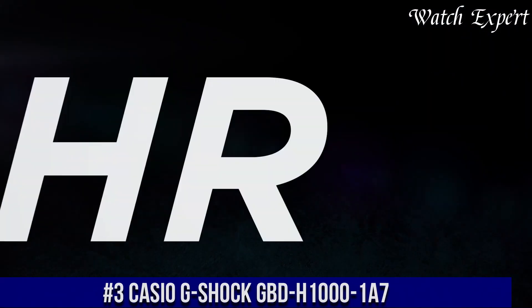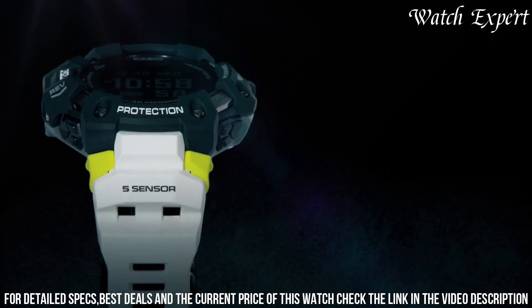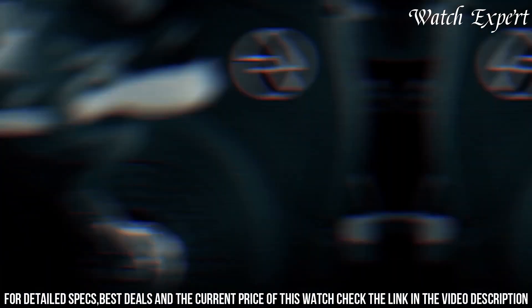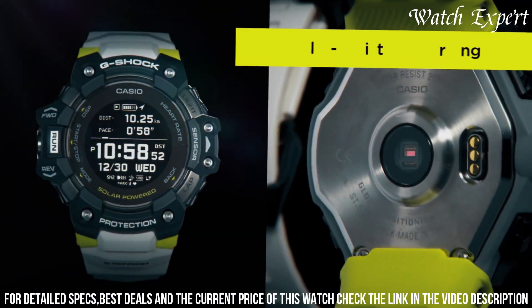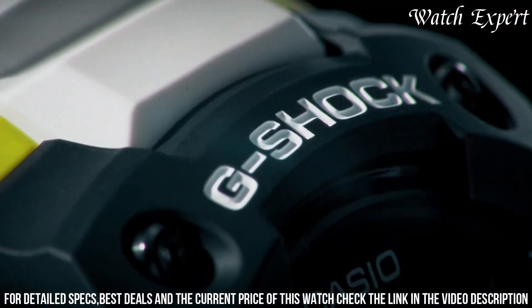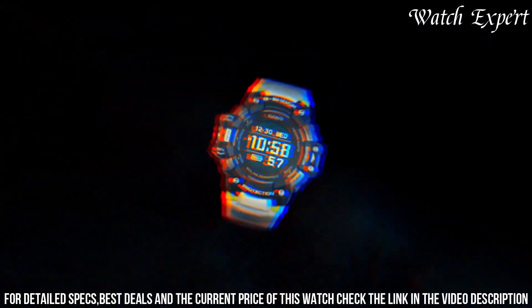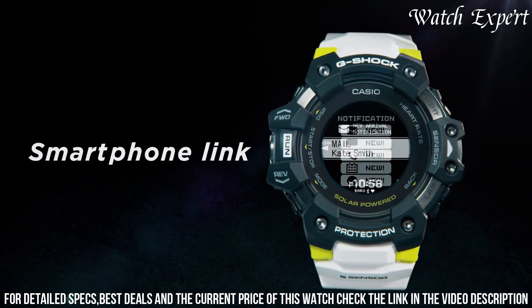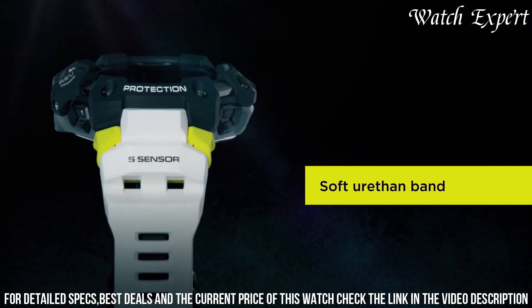Number 3: Casio G-Shock GBD-H1000. A watch that seamlessly merges advanced fitness tracking with G-Shock's renowned durability, representing G-Shock's commitment to combining innovation and toughness. The resin case exudes resilience and sporty style. The dynamic display, with its clear metrics and intuitive interface, reflects the watch's active spirit. Equipped with heart rate monitoring, step tracking, and GPS functionality, it's a versatile companion for fitness enthusiasts. Solar-powered technology ensures extended use, and water resistance adds to its durability. A symbol of G-Shock's dedication to both functionality and modern connectivity.